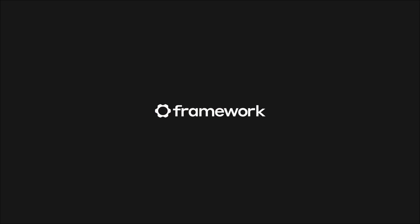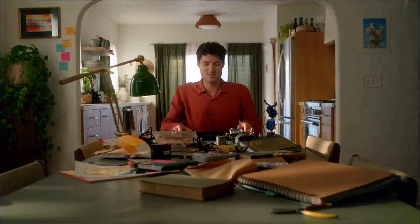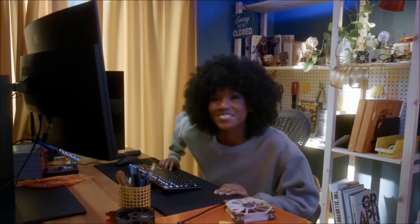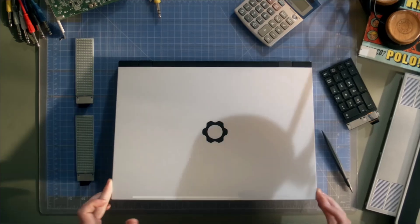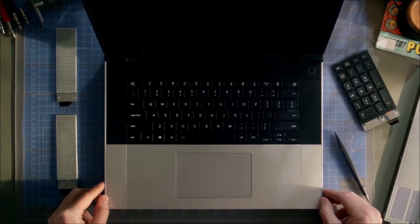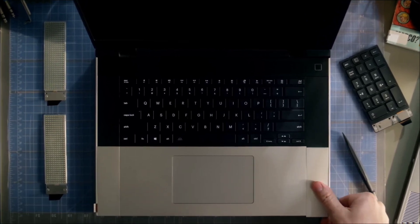This process is not as intimidating as it sounds. Like Linux itself, Framework has made the assembly process simple enough for people with zero experience building PCs. A Framework laptop comes with all the necessary tools, though you may need to supply your own hard drive and RAM if you opt not to purchase those at checkout. Framework may not offer a Linux option officially, but they have previously provided hardware to Linux community members for testing.